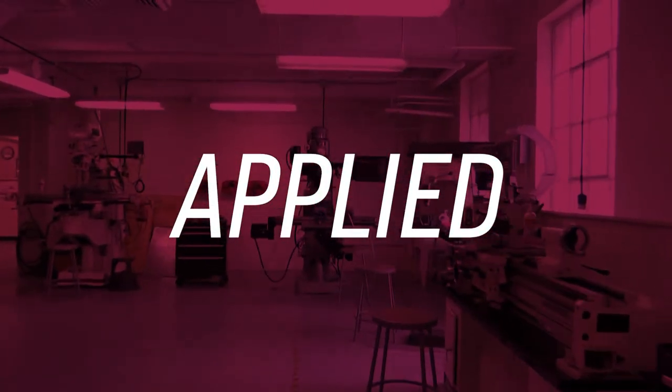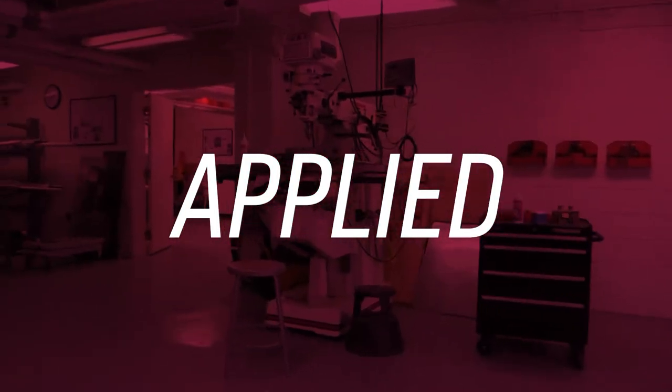Applied, where VTME senior design students build products that can change our world.